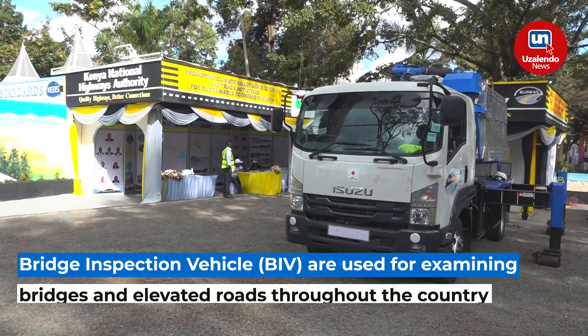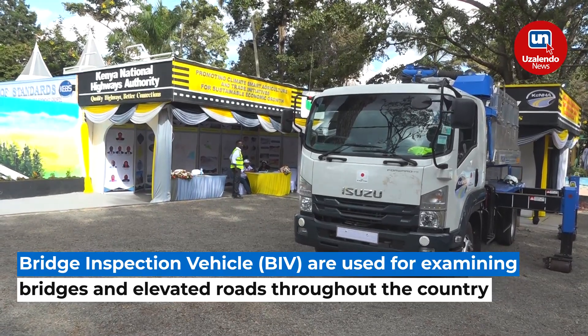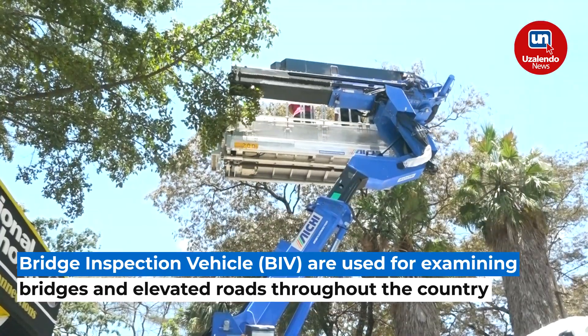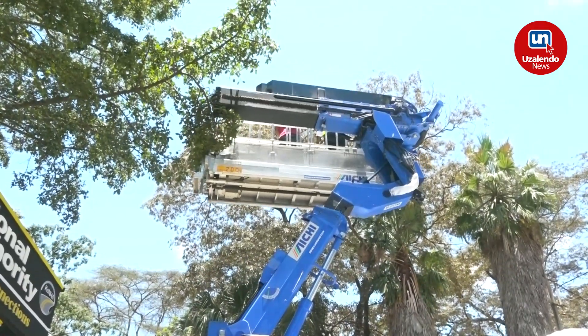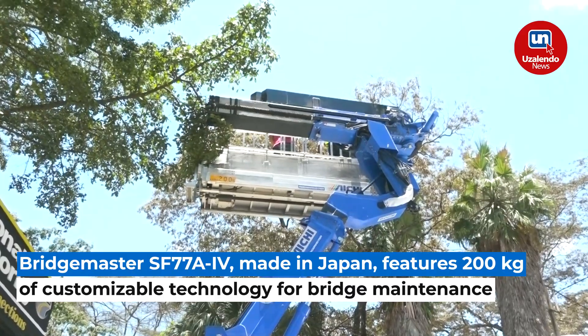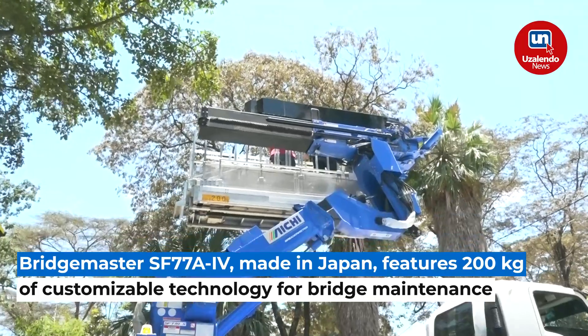My name is Judith Makuba and I'm here to give a brief explanation of how the bridge inspection vehicle works. It's a special vehicle meant for inspection of bridges, specifically bridges within inaccessible areas.